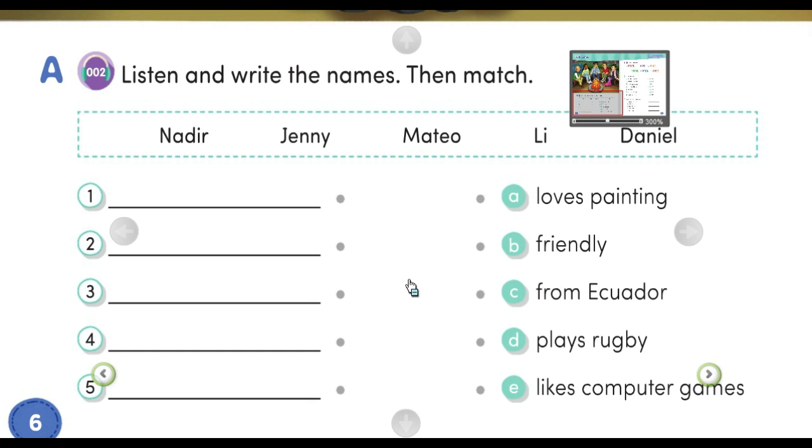Number three. Hi, I'm Lee. I am creative and I love painting. My family comes from China.